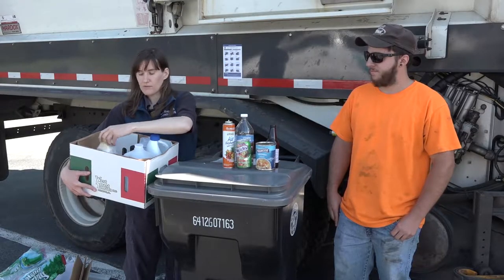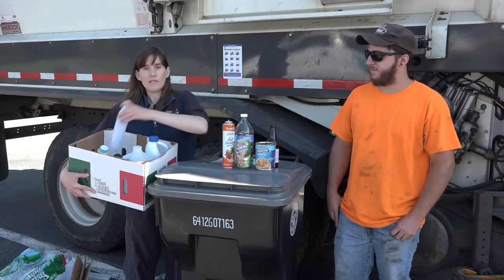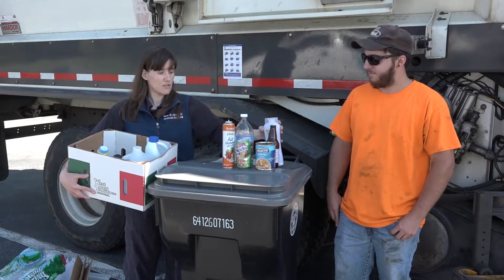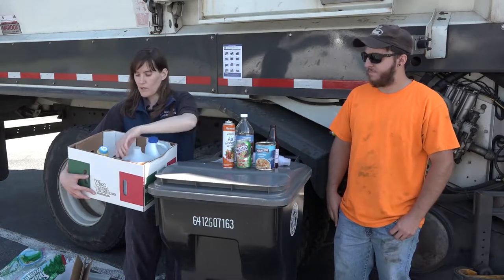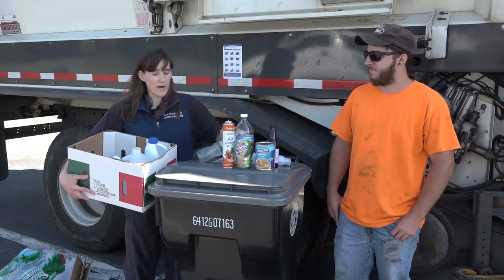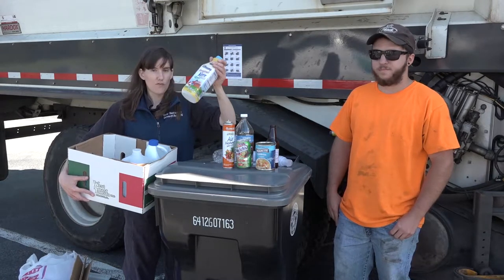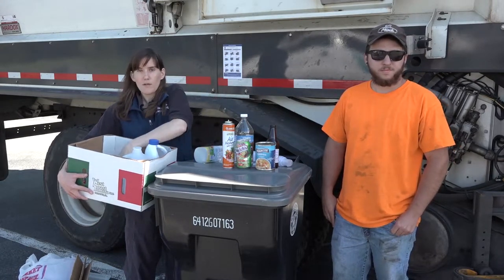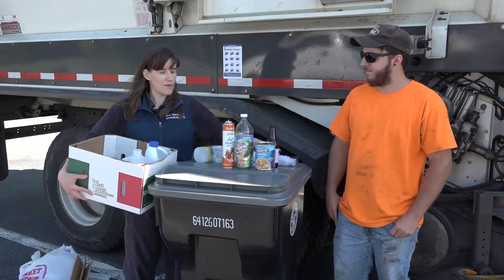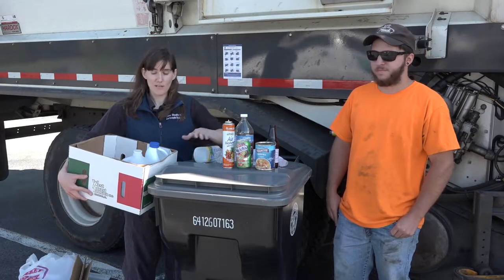Other types of glass can't be recycled curbside. We take things from the bathroom, such as shampoo and body wash containers. We would also put things from the kitchen, like water bottles, various bottles from food and beverage, sports drinks. Of course, they're all emptied when they go in.